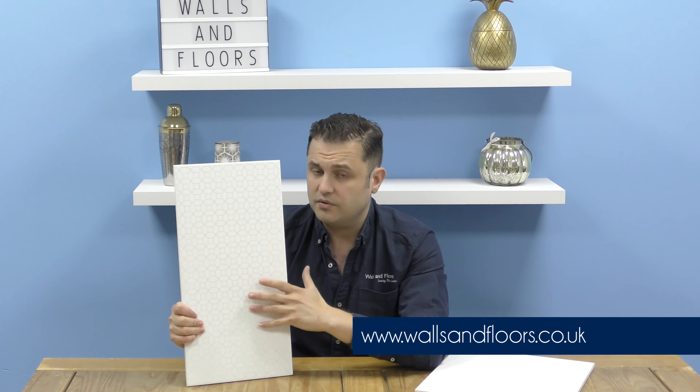If you think the Maurice tiles could be the tiles for you, then feel free to order a sample through the website which is wallsandfloors.co.uk. And remember, we always send out full size samples, so you get a full and true picture of what tiles you could be ordering.